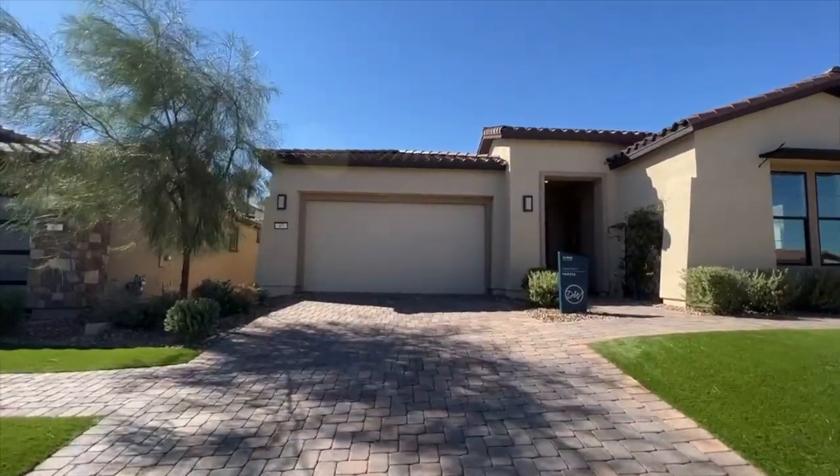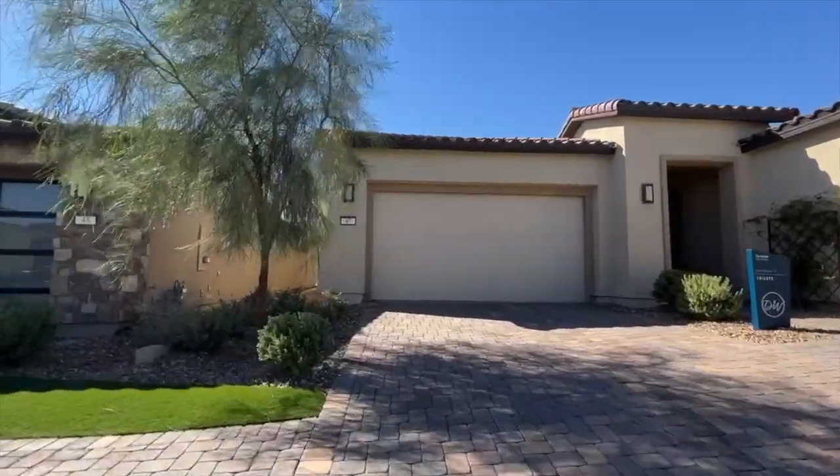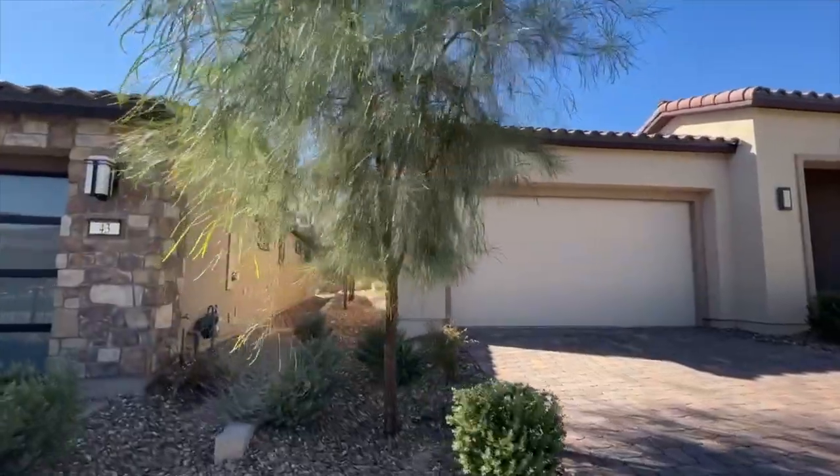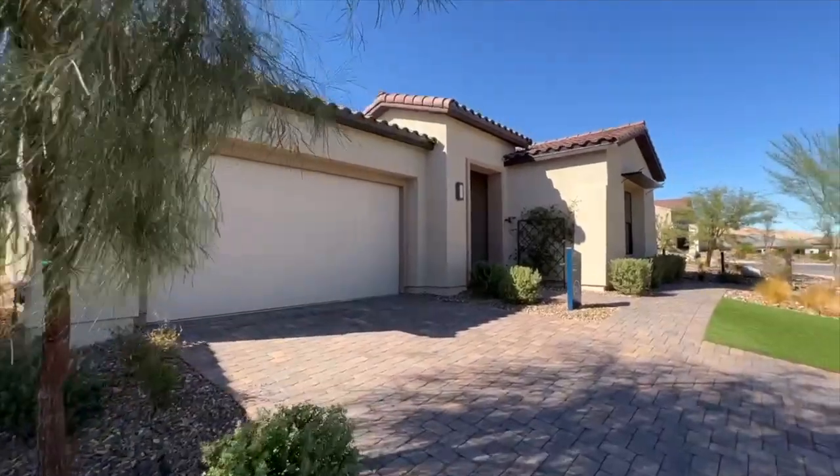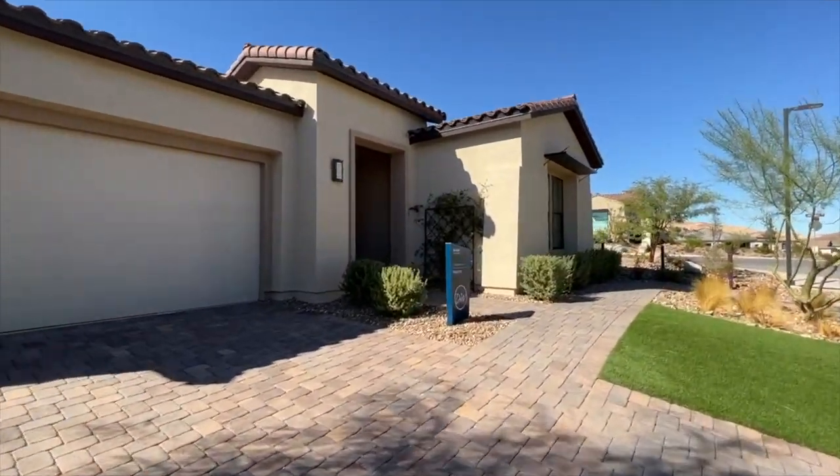We've got the two-car garage over here with a nice Spanish contemporary look to the house. Let's go to the other side to give you a quick look.